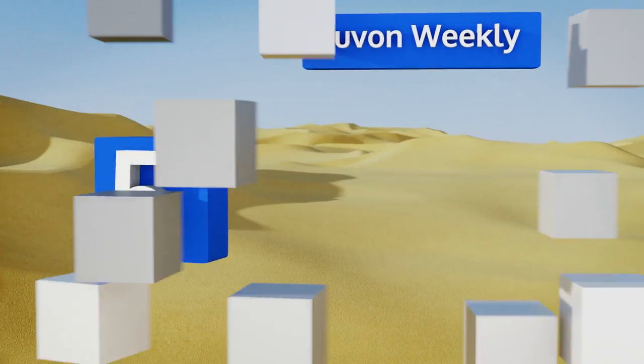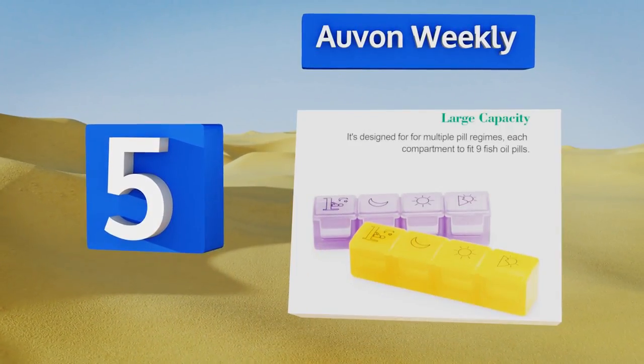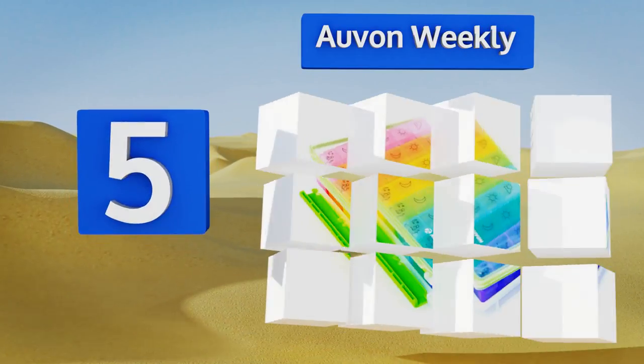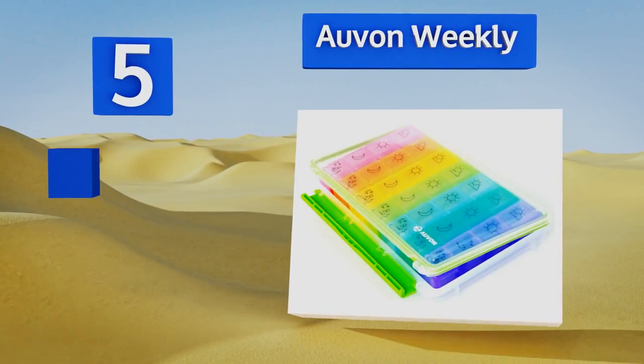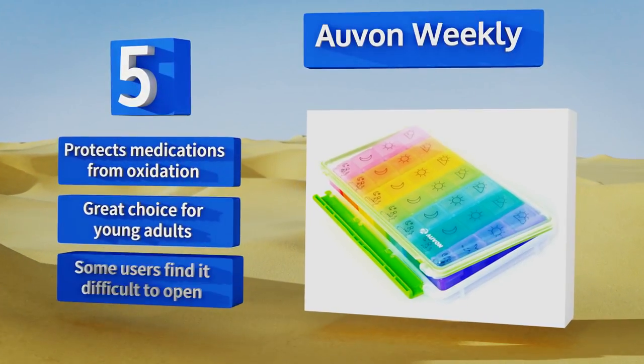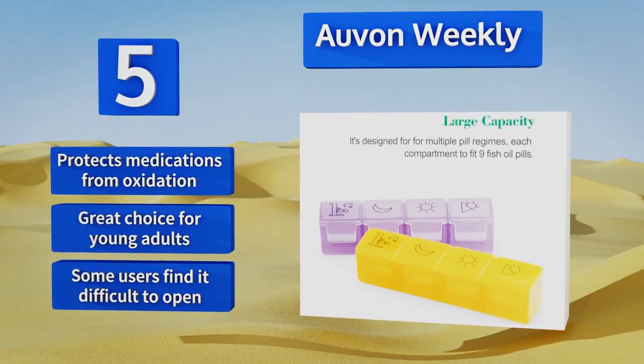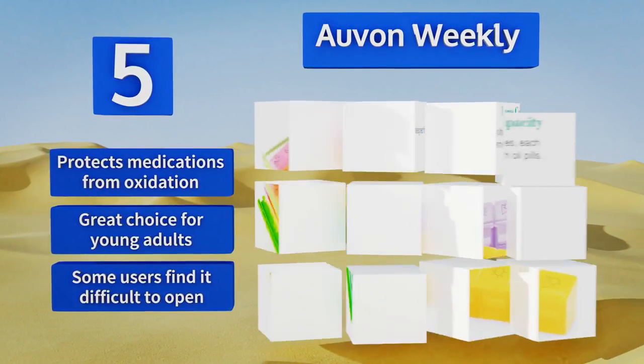Halfway up our list at number 5, outfitted with large-capacity wells, the vibrantly colored Orvon Weekly is constructed with sturdy molded BPA-free plastic that's transparent and contoured for easy handling. It's backed by a 12-month warranty should anything go awry. It protects medications from oxidation and is a great choice for young adults, but some users find it difficult to open.